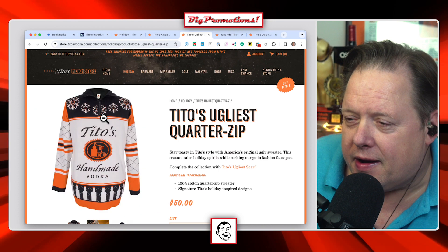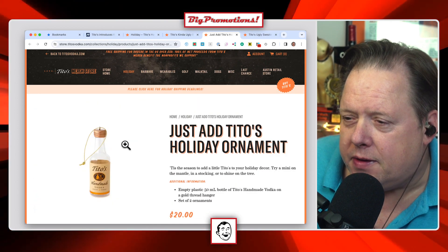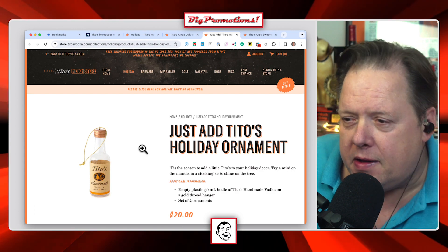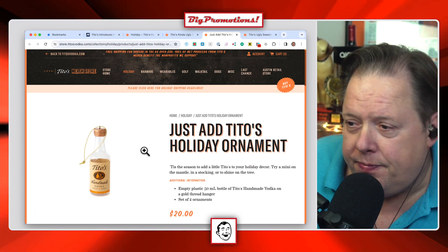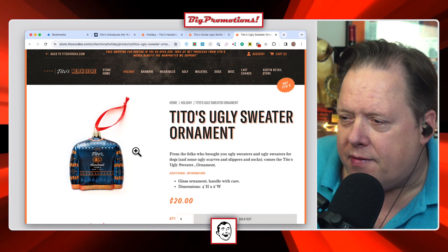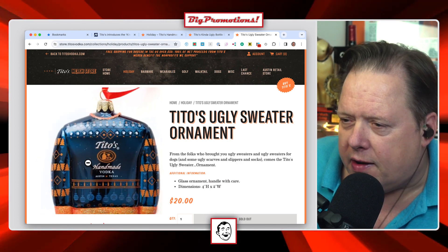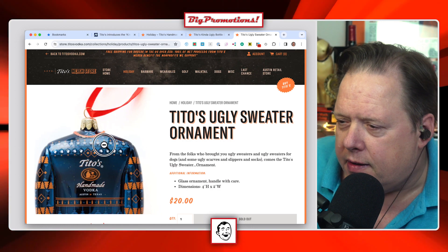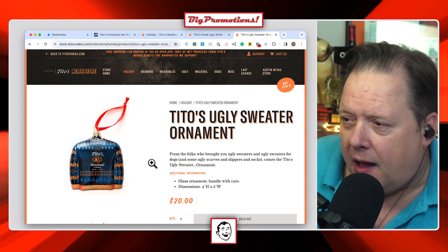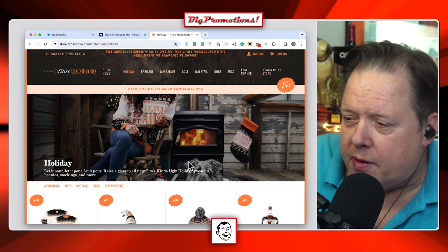The quarter zip sweater is for adults, for people. Then you get into their ornaments — there's a 50-milliliter little dinky bottle, empty, for 20 dollars — sorry, for a set of two, so 10 bucks a piece. They also have an ugly sweater ornament that looks like a Tito's ugly sweater printed on a Christmas ball glass ornament, and it's 20 bucks for one ornament. I think that's a lot.